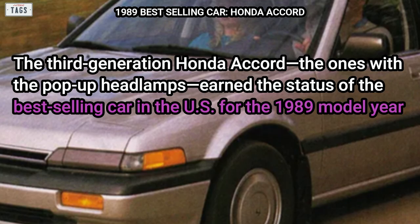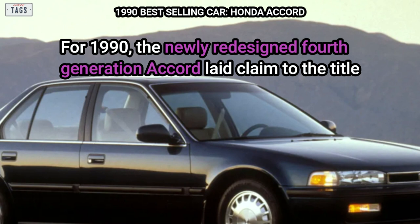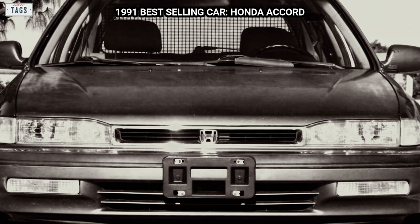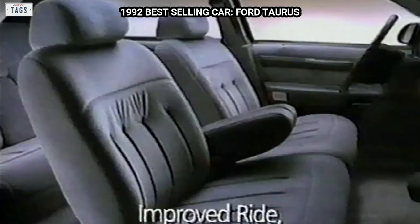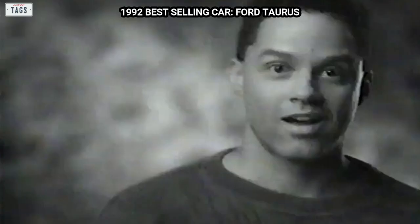The third generation Honda Accord — the ones with the pop-up headlamps — earned best-selling car status for the 1989 model year. For 1990, the newly redesigned fourth generation Accord laid claim to the title, outselling the second-place Taurus by more than 100,000 units. The Accord took a slight dip in sales for 1991 but still remained the best-selling car in the United States. But everything changed for 1992, following the release of the second generation Taurus — the car was a major hit, selling nearly 410,000 units for its initial model year.